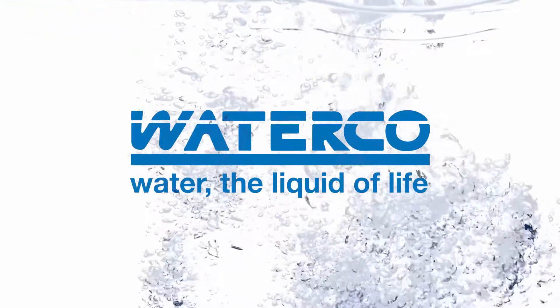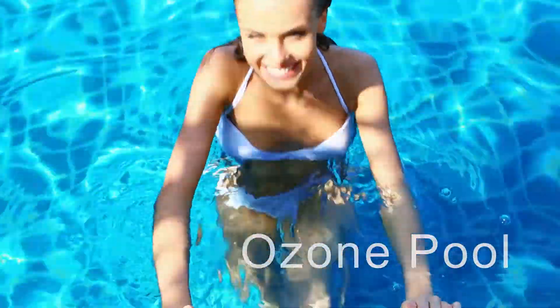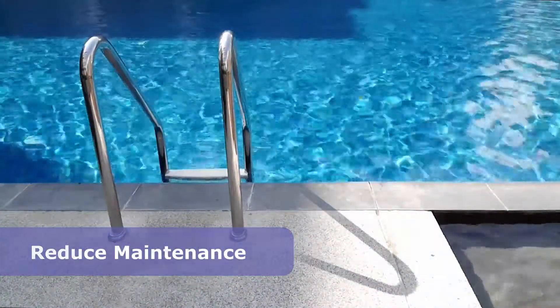When it comes to healthy, safe water, WaterCo has always led the way. WaterCo's ozone pool creates a swimming experience like no other, minimising chlorine demand, improving water clarity and reducing maintenance, time and costs.